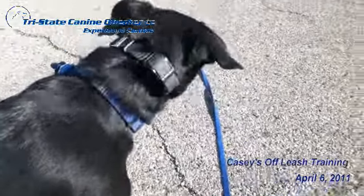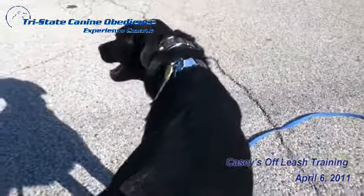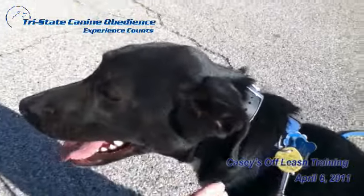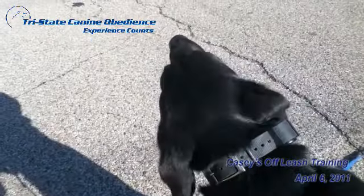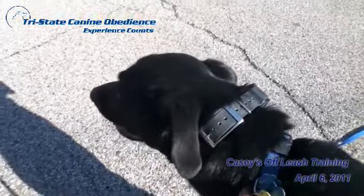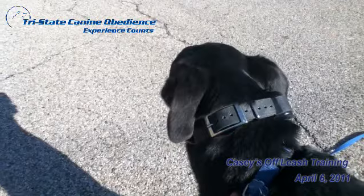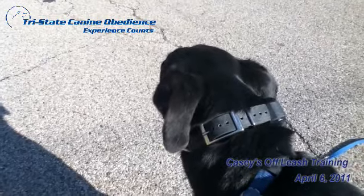This is Casey, a lab mix we've been working with in our off-leash program. Casey actually lives with Madison, which you saw earlier in the videos over the last week for her obedience in the off-leash program. Today we'll be working with Casey on 'come,' which is what we call a recall — meaning when you call your dog, it should come directly to you.